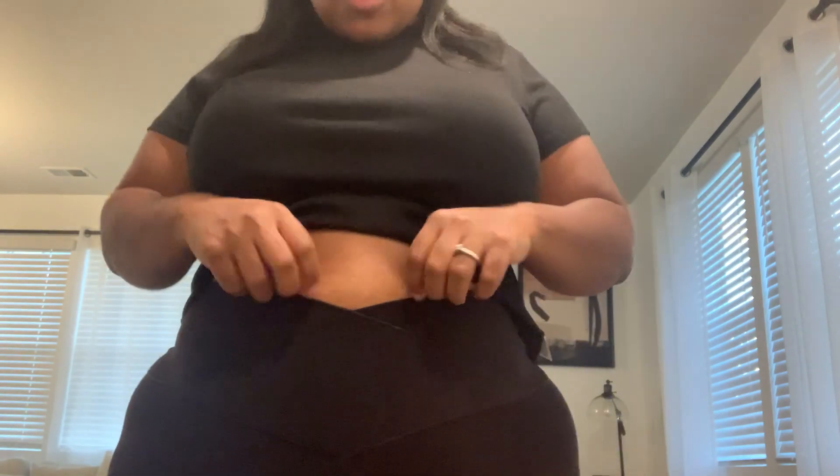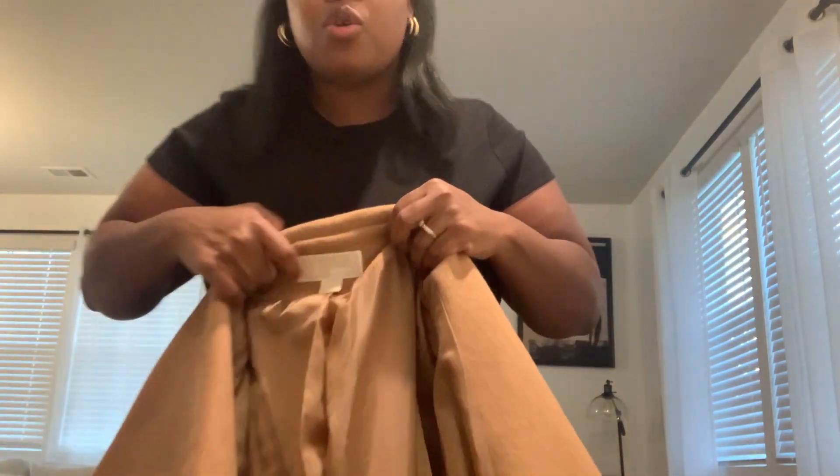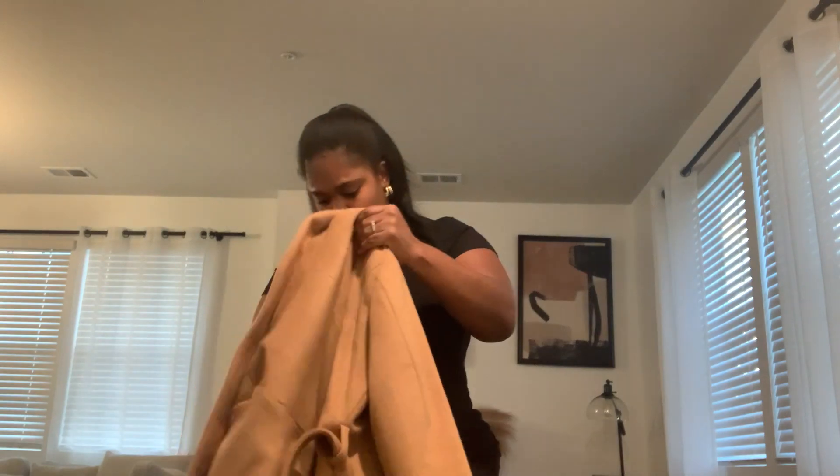The first outfit is an all-black number. It's a black ribbed t-shirt from Target, these leggings that crisscross at the front — which is great because it controls the stomach — offline leggings from American Eagle. I have on some hoops from Walmart. And I'm going to pair it with this new coat I just bought from Nordstrom Rack — a Michael Kors trench coat. It was $100, and with taxes about $120.